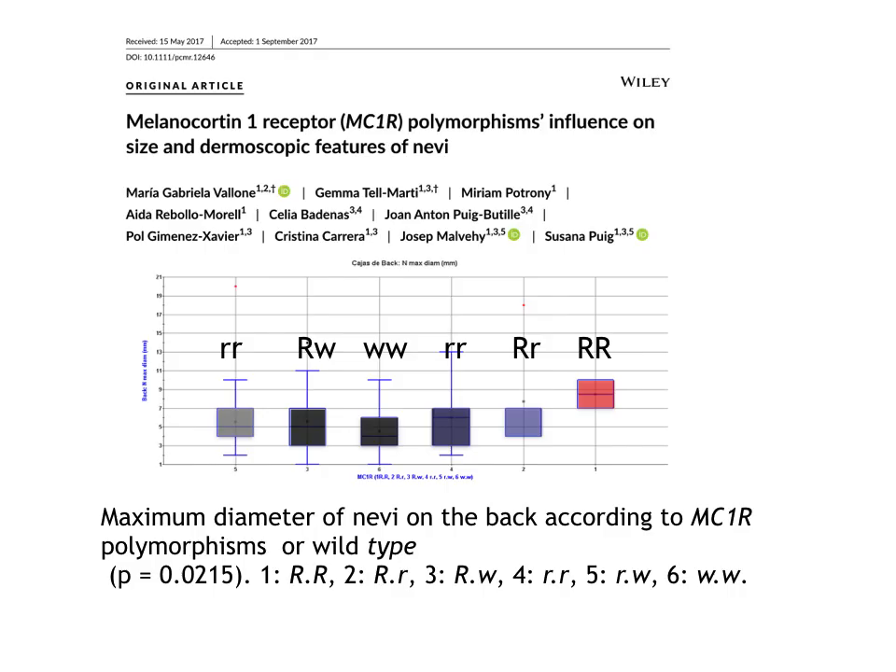Concerning the total nevus count of nevi larger than 2 mm in diameter, it was also interesting to see that this number increased with the presence of any variant or with the presence of red hair variants, being nearly double this count in individuals with red hair variants compared with wild-type individuals. In fact, the maximum diameter of nevi on the back varies according to the number of red hair variants, being smaller in those individuals with wild-type or normal MC1R and larger in those individuals with two red hair variants.